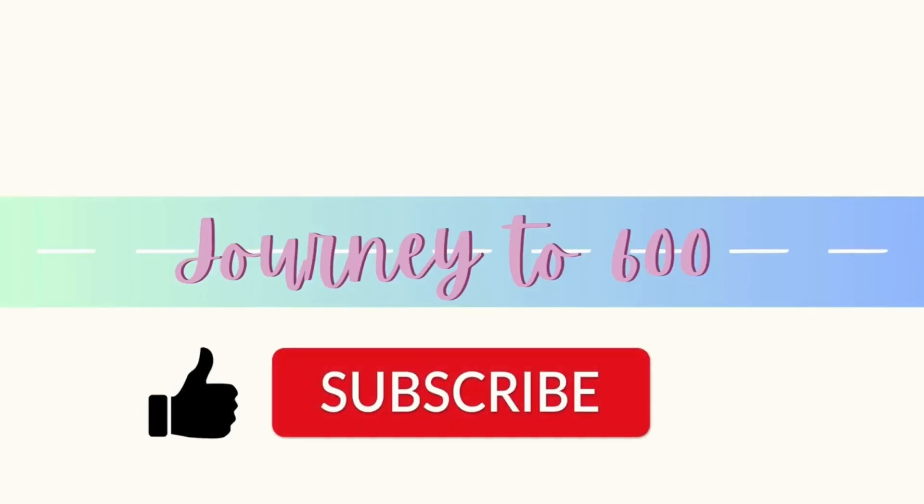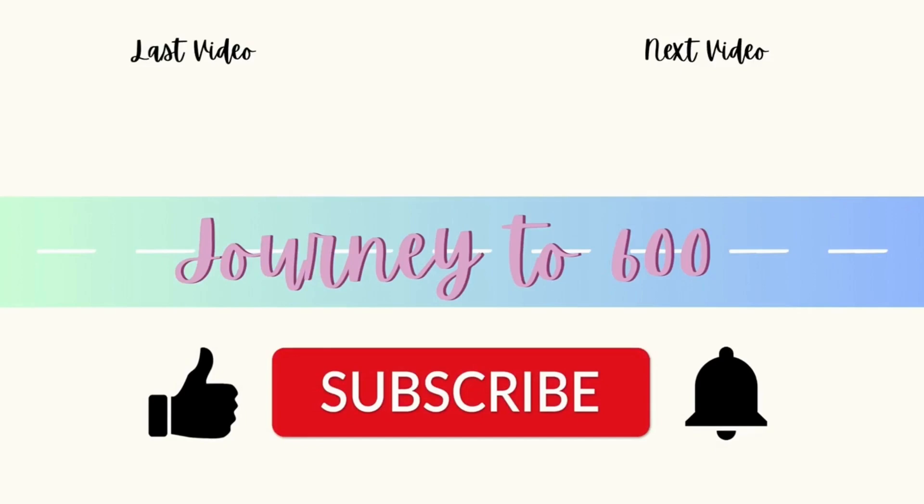Thank you so much for joining us on Journey to 600. Please like, subscribe, and turn on your notifications for our next video.